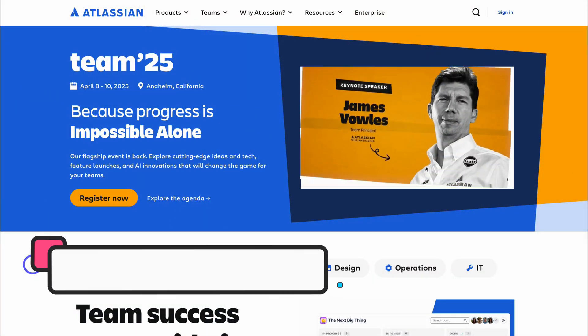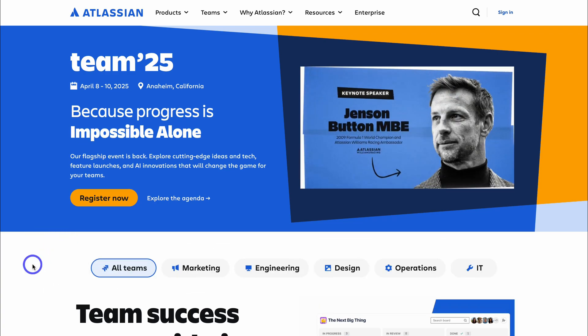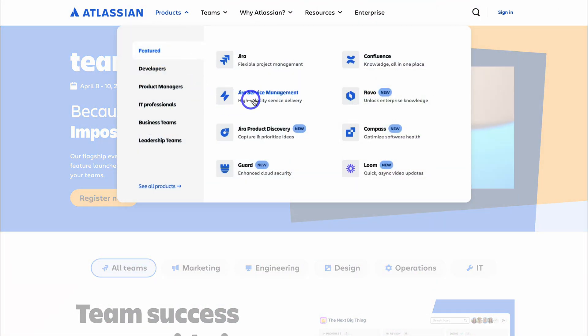With that quick intro out of the way, let's jump over to my computer and dive into Jira Service Management. To get started with Jira Service Management for free, simply head over to your browser and type in Atlassian.com, then navigate up to Products and locate Jira Service Management.